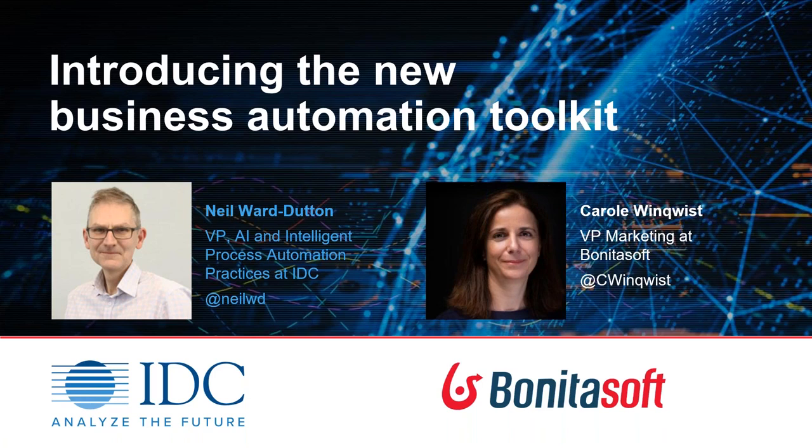Perfect. Thank you so much, Carol. Thank you for inviting me to do this today, and welcome, everyone. It's great to see you. I'm glad you could take the time. I want to talk about business automation, how the landscape is changing and how it's really time for organizations of all kinds, big and small, old and new to actually take a fresh look at how automation technology can add value and the different pieces that are available.